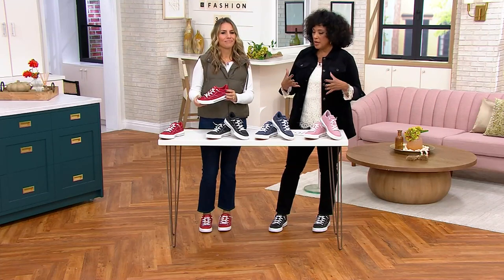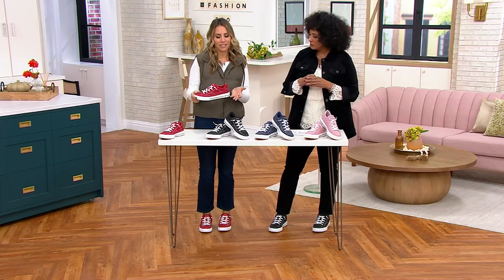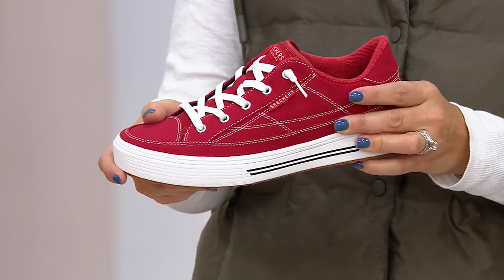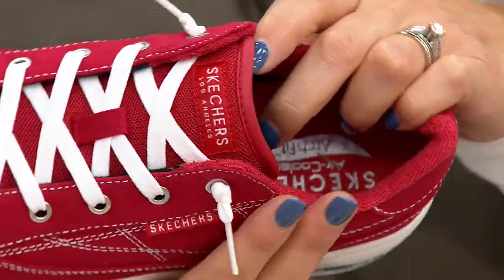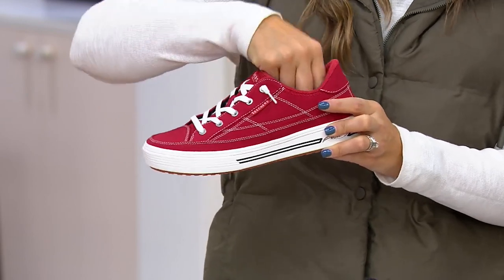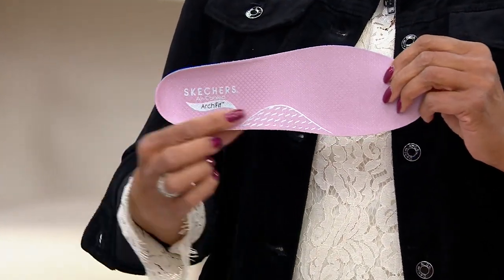They've sold out both times — so what is the Arch Fit technology and how does it work? It's from our Street Division at Skechers, where we give you really cute styles but now with Arch Fit technology — one of our latest innovations. We worked with podiatrists and used 20,000 years of data and 120,000 unweighted foot scans to develop this arch support, so it evenly distributes your weight and molds to your foot.